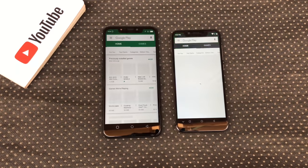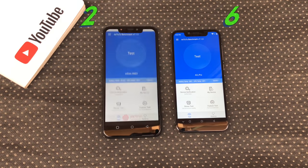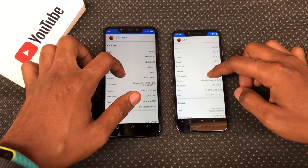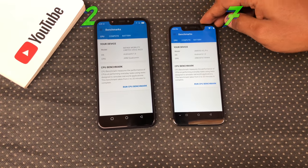Play Store — the Hot 6X opened Play Store faster. Antutu Benchmarks — the A3 Pro opened Antutu faster. They both refused to run Antutu completely but you can see their average scores. Geekbench — the A3 Pro opened Geekbench slightly faster.